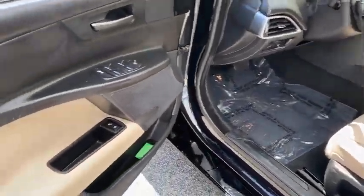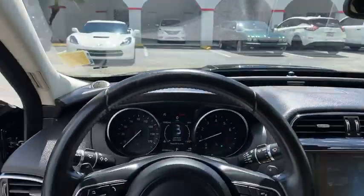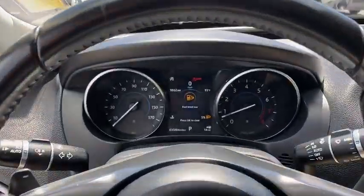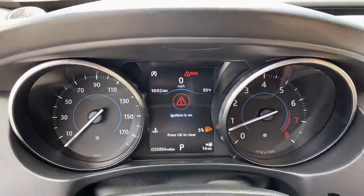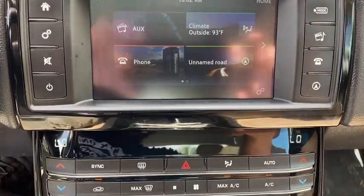anti-lock braking system, traction control, stability control, power passenger seat, keyless entry, remote engine start, leather wrapped steering wheel, Bluetooth, power steering, adjustable steering wheel, cruise control, auto dimming rear view mirror,